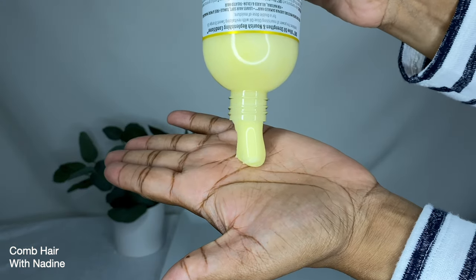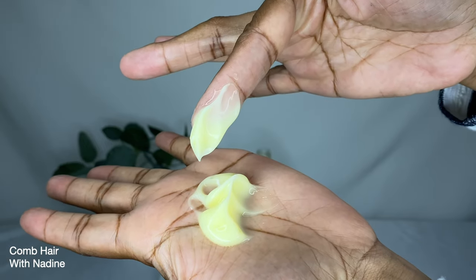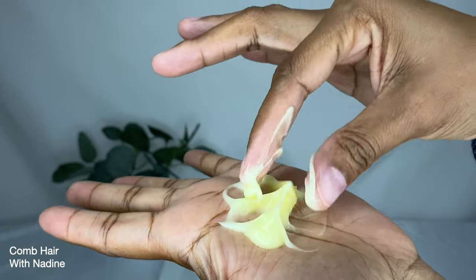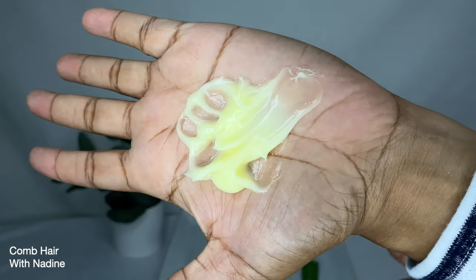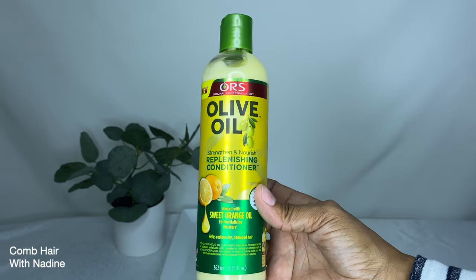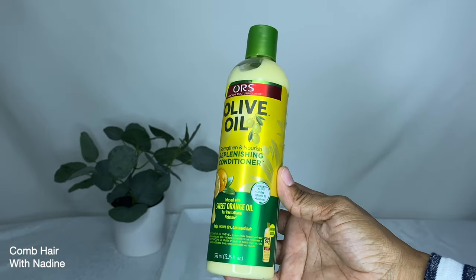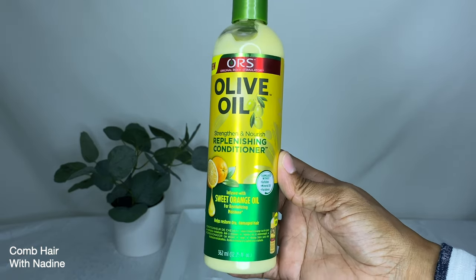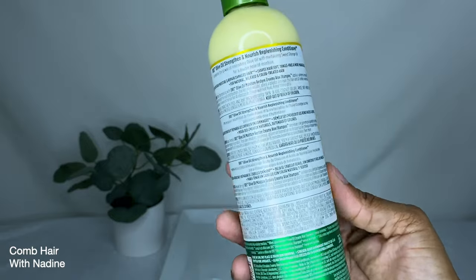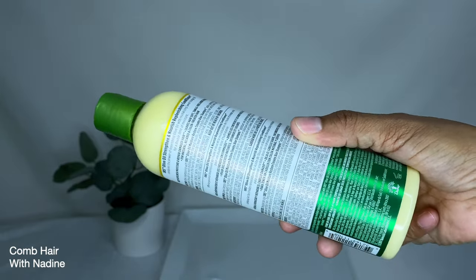On the back, it says the ORS Olive Oil Strengthen and Nourish Replenishing Conditioner combines the power of nourishing olive oil with revitalizing sweet orange oil for a double dose of moisture. It replenishes moisture, repairs damage, and leaves hair soft, tangle-free, and more manageable. It's good for natural, relaxed, and color-treated hair. Directions say to apply after shampooing, comb through, cover with a plastic cap, and sit under a warm dryer for 10–15 minutes or leave on 40 minutes to one hour without heat, then rinse thoroughly.